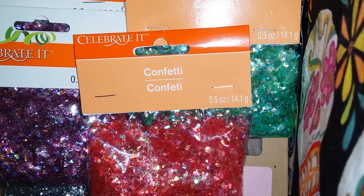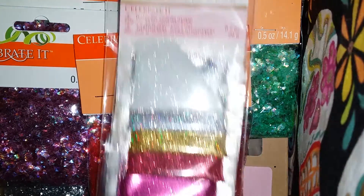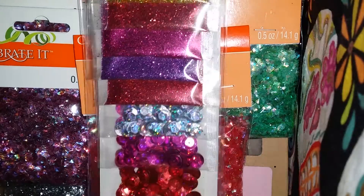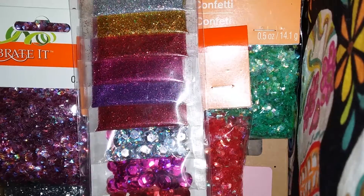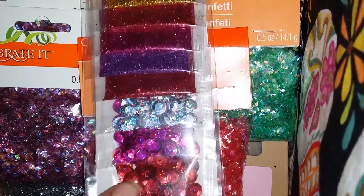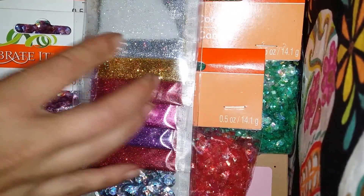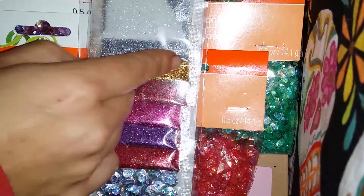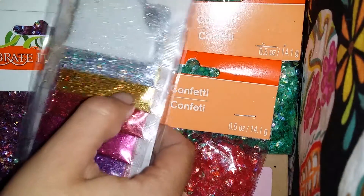I also found this which was in their Valentine's section, on sale. This was a dollar and then I used my coupon for 20 cents off so it came out to 80 cents. They were trying to hide this but they didn't hide it good enough because I found it! It's a very pretty pack and I really just got it because of the holographic gold. I have holographic gold but it's all bigger chunky glitter, so this finer one was a great find.